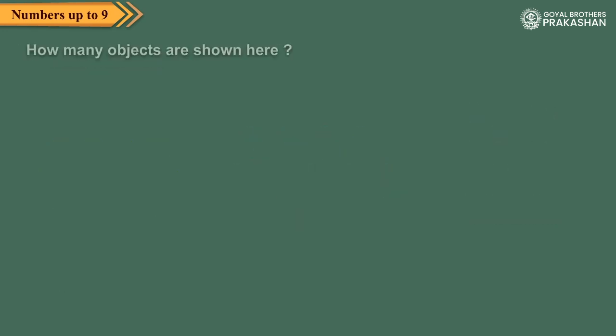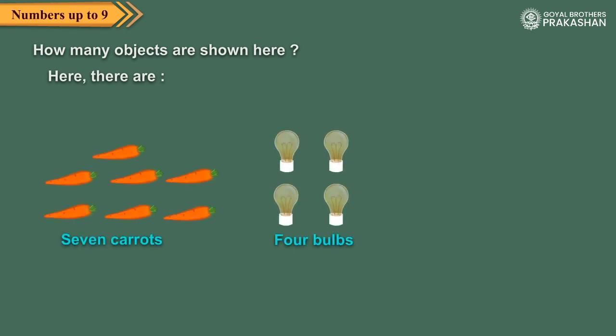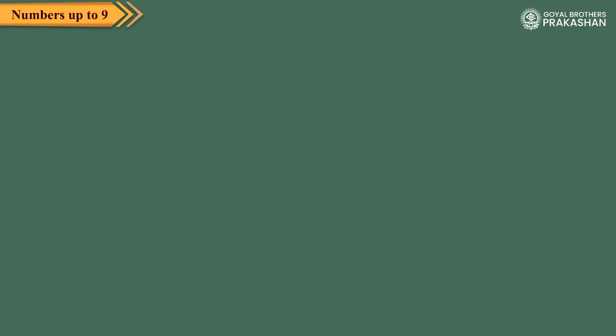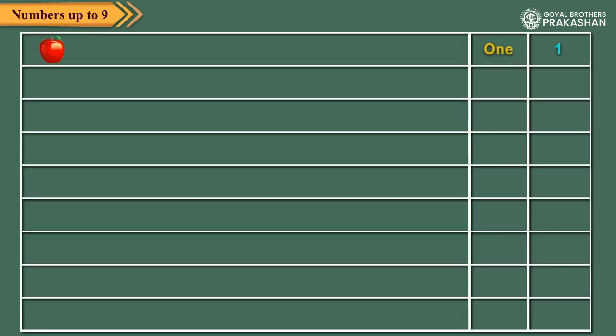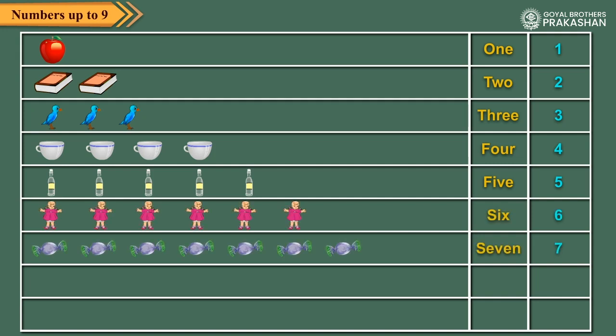Now, let us see how many objects are shown here. Here there are seven carrots, four bulbs, eight birds. One, two, three, four, five, six, seven, eight, nine. Here there are nine.